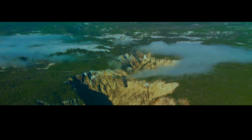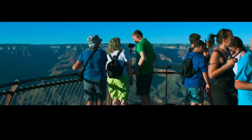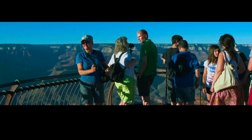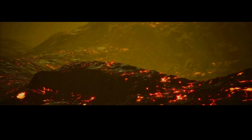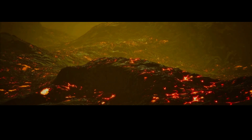Yellowstone National Park is home to some of the most breathtaking natural wonders in the world. From its iconic geysers and hot springs to its abundant wildlife and stunning landscapes, Yellowstone has captured the imagination of adventurers, nature lovers, and scientists alike. But beneath its serene beauty lies a hidden danger that has the potential to destroy everything in its path: the largest magma chamber in North America.